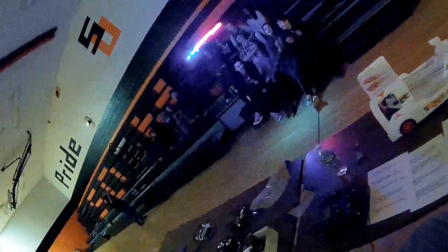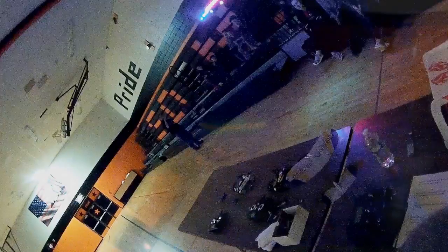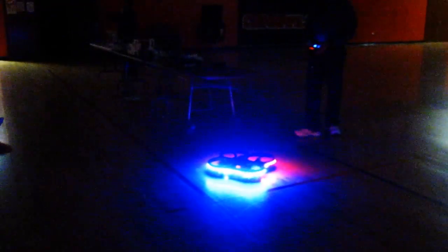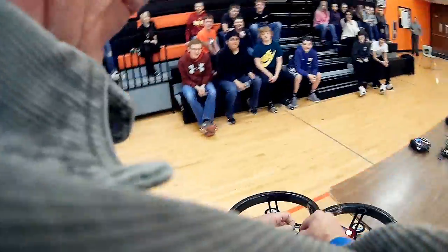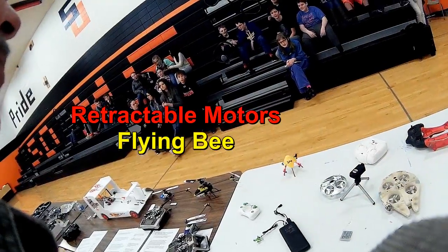Let's cue the Illuminati. It's a UFO. There are the motors.